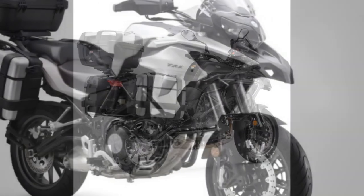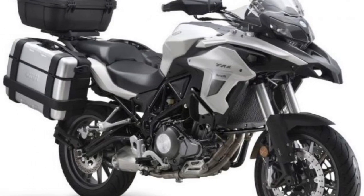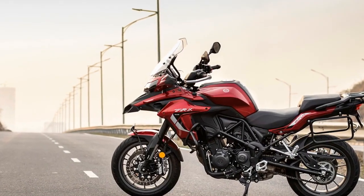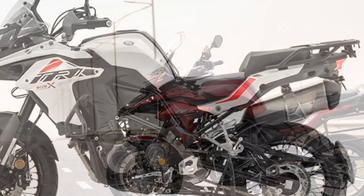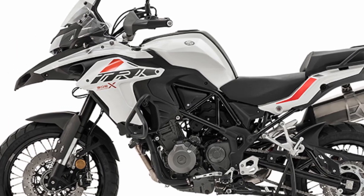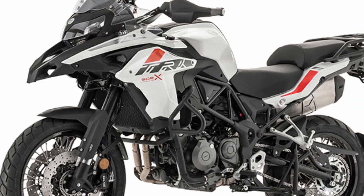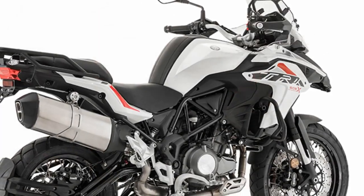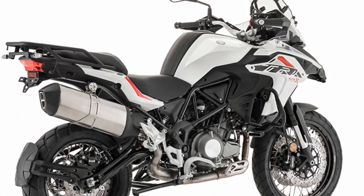5. Electronic aids — the inclusion of switchable ABS and traction control adds an extra layer of safety and adaptability to the riding experience. Riders can adjust the settings to suit the terrain, ensuring stable and controlled braking and acceleration in various conditions. 6. Off-road capability — if your adventures take you off the pavement, the TRK 502X is well prepared. Its off-road prowess, thanks to the suspension and ground clearance, allows you to confidently tackle dirt roads, gravel paths, and even more challenging off-road environments.